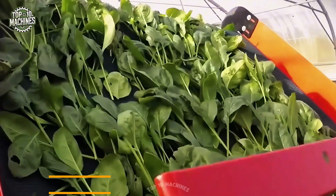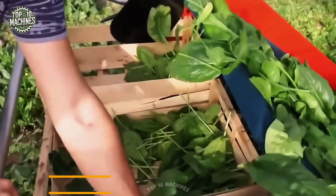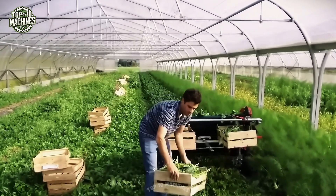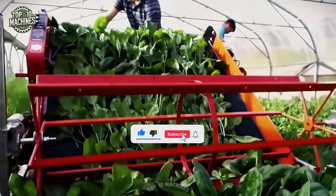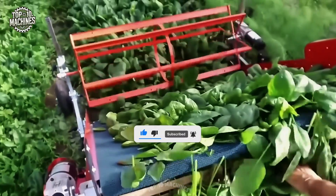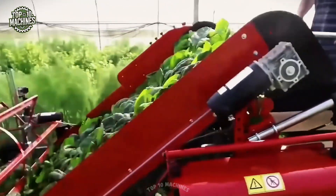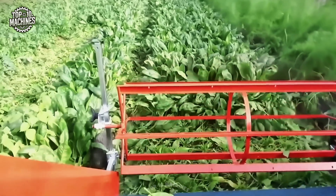The Easy Cut Harvester 1200 Terra is a reliable solution for harvesting fresh greens such as lettuce, spinach, and salad mixes. Featuring a 120-centimeter cutting bar, the machine delivers clean, precise cuts with adjustable reel and cutting bar height to suit varying plant sizes and strip thicknesses. Designed for comfort and speed, it offers ergonomic operation and efficient performance, making it a top choice among professional growers for daily harvesting tasks.